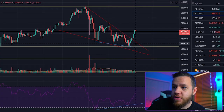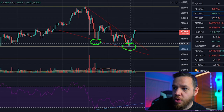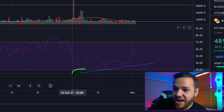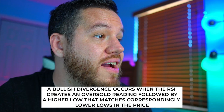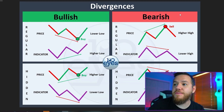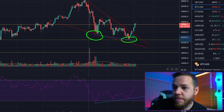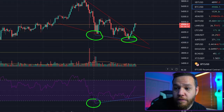This is the second reversal signal. Looking at this blue trend line going down, you see that price had a higher low and then formed a lower low. But if you look at the RSI, it had a lower low and then formed a higher low. This is called bullish divergence. A bullish divergence occurs when the RSI creates an oversold reading followed by a higher low that matches correspondingly lower lows in the price action. The price action has been showing lower lows while the RSI has been showing higher lows in oversold territory — that is a bullish divergence, a reversal signal indicating price should be going back up.